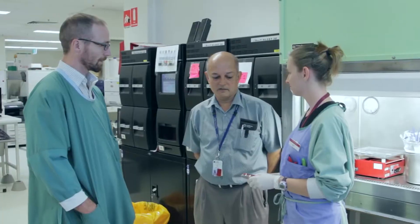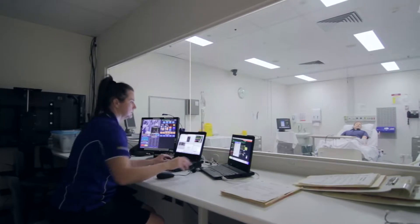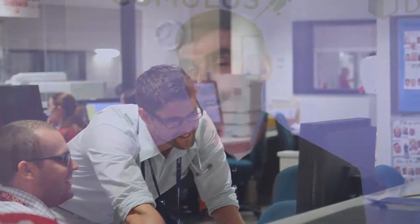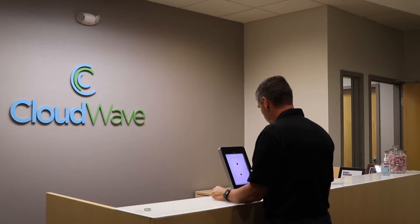Cloudwave operates out of three data centers in the United States. We do managed hosting infrastructure as a service on our own equipment. We have over 150 hospital customers that range from a 10-bed critical access facility all the way up to some of your major medical centers in big cities. They have huge regulatory requirements and a need for new technologies, and we feel we have an offering that can help solve the IT challenge for these hospitals and let them solve healthcare problems.